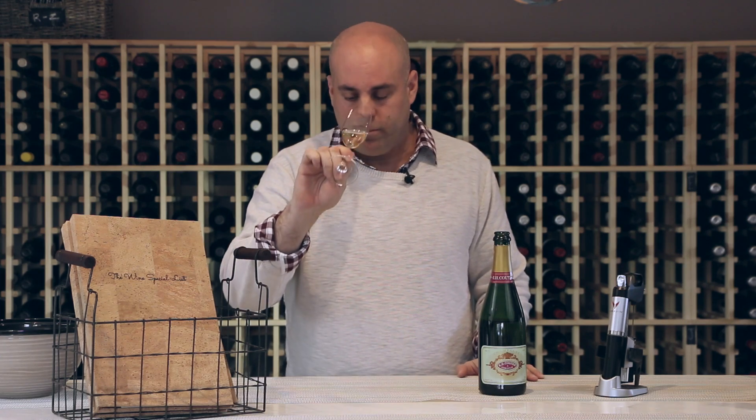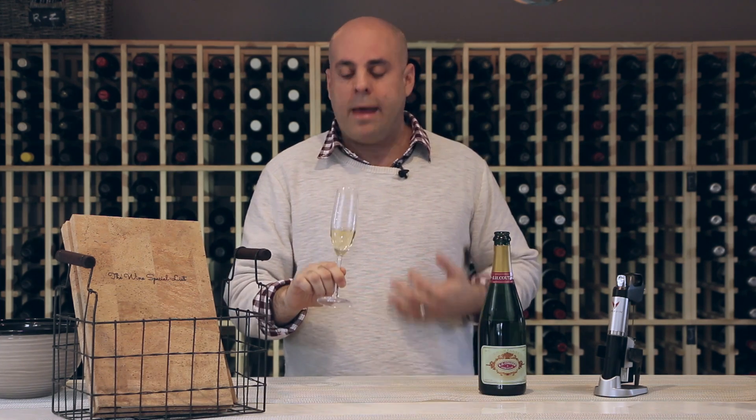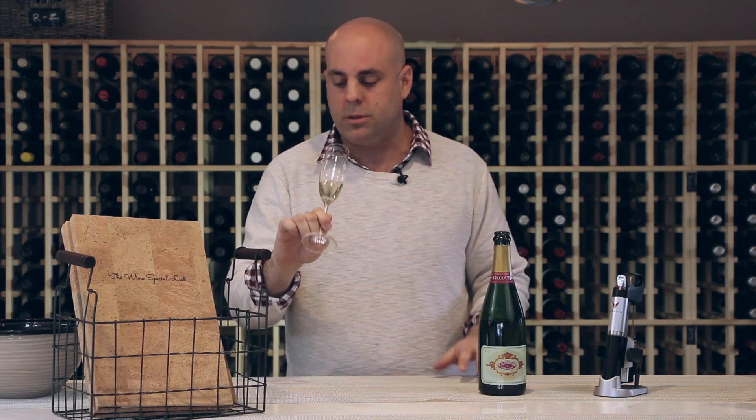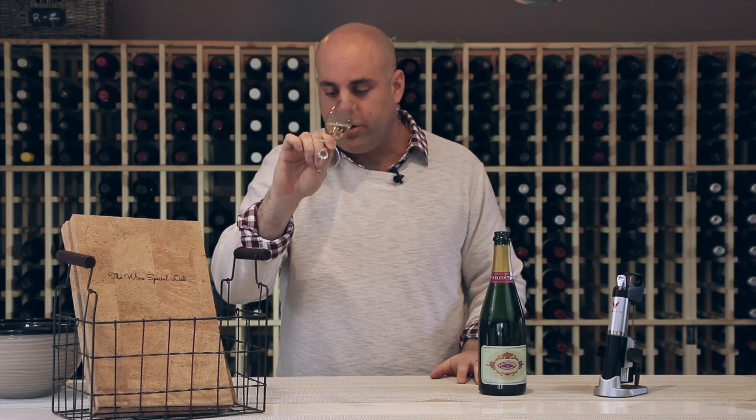Let's take a look at it. On the nose I get fresh, assorted apples, caramelized apples. The wine is lush, with fresh biscuits.